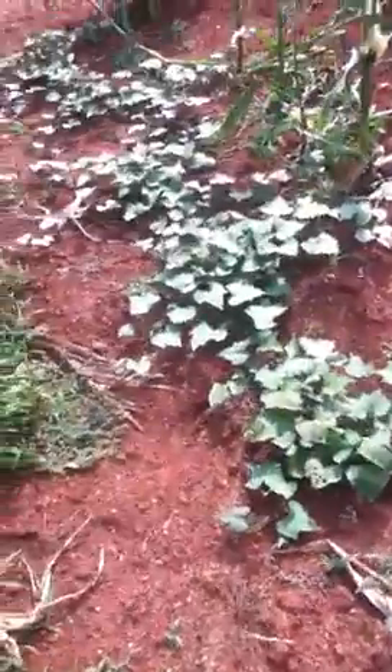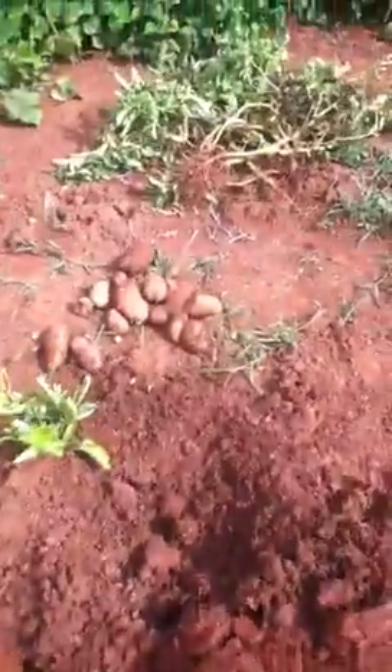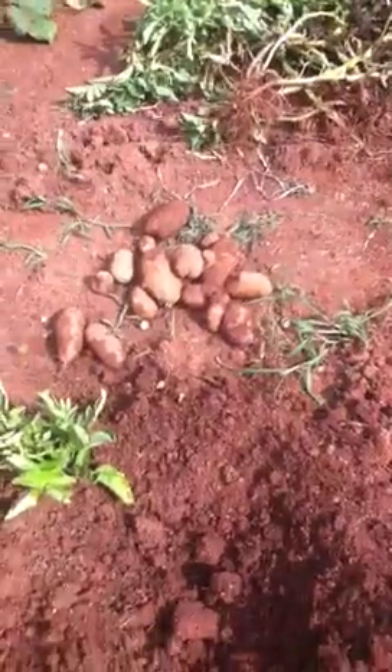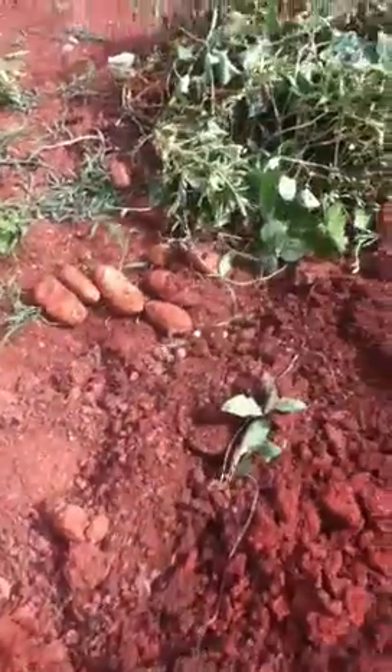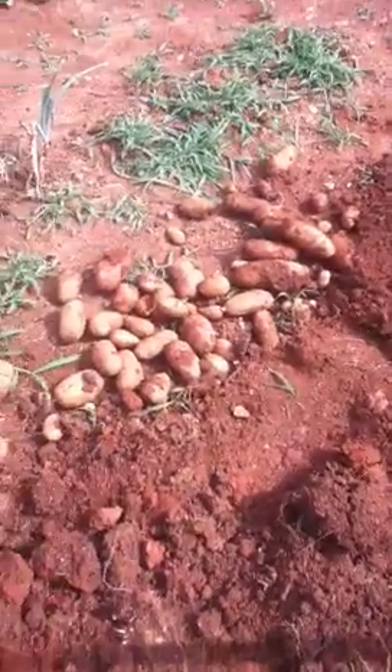You can see these sweet potatoes I've planted in between the corn rows — they are starting to run. The corn is going to come down and we're going to let the sweet potatoes grow. Over here you can see I've started digging potatoes — these beautiful potatoes. I dug up the first couple of plants last week and I'm really happy with what I've got.